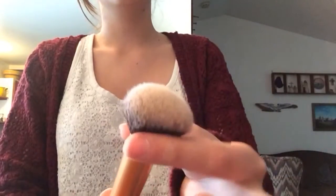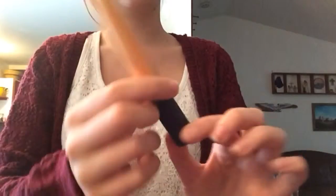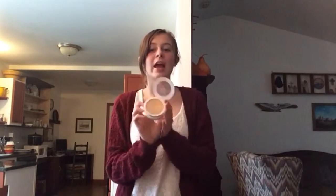My favorite brush is the Real Techniques Buffing Brush. It has a pretty flat top and this kind of handle. And to go along with that, I use the Neutrogena Skin Clearing Mineral Powder. It's a pressed powder that comes with a little sponge applicator, but I really like the mirror.